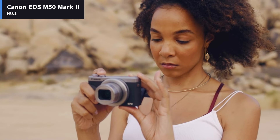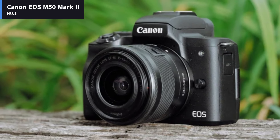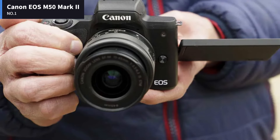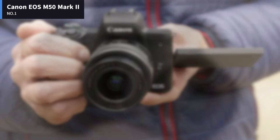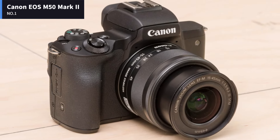If you happen to have over 1,000 YouTube subscribers, the M50 Mark II will also allow you to wirelessly livestream to YouTube. Considering the M50 Mark II is identical to the older M50, we'll keep this short. It's the same well-built body, with a small, compact form factor that makes for an excellent travelling companion.